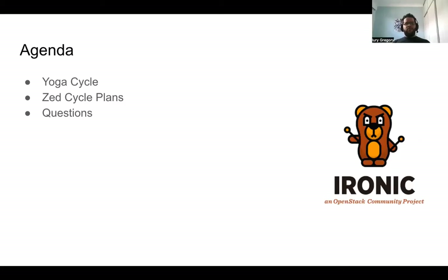The agenda is: the Yoga cycle — what we were able to achieve there — and the plans that we have for the Zed cycle, and then I will open for questions. But if you have any questions while I'm providing information, feel free to just ask.